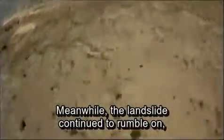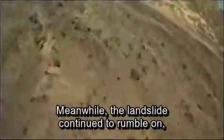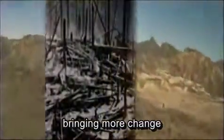Meanwhile, the landslide continued to rumble on, bringing more change to the already blast-affected landscape.